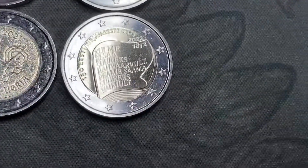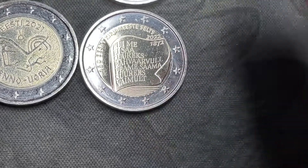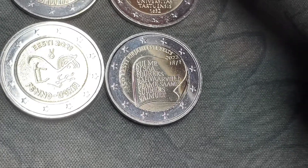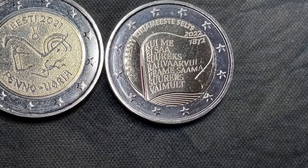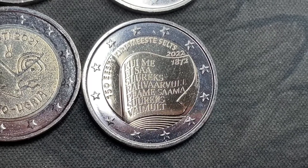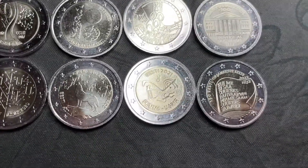And then this one is actually my newest foreign coin — it's from 2022. This one is commemorating the 150th anniversary of the Society of Estonian Literature, maybe. Again, I'm not exactly sure what that is. But yeah, those are the coins that I got.